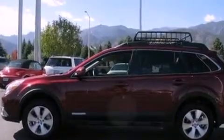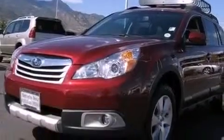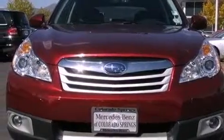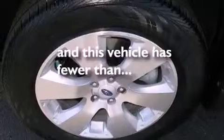The following features are also included: cruise control, full-power accessories, a keyless entry system, an engine immobilizer theft deterrent system, front and rear floor mats, fog lamps, roof rails, an anti-lock braking system, a rear window wiper, and this vehicle has fewer than 10,000 miles on the odometer.